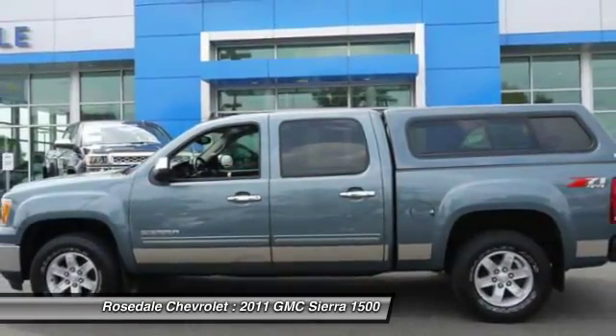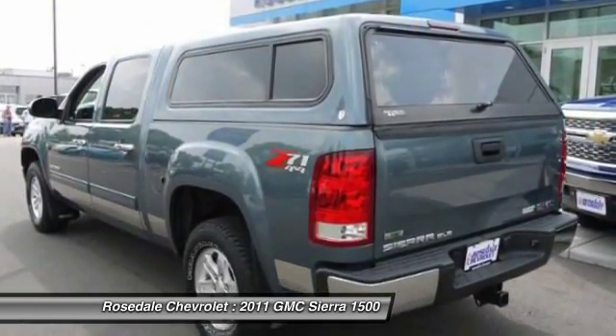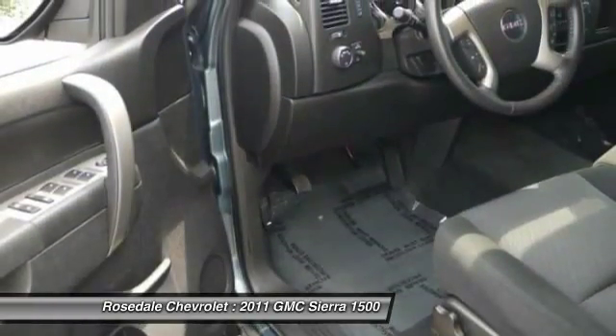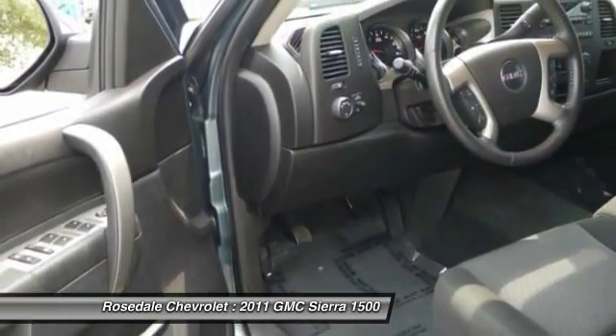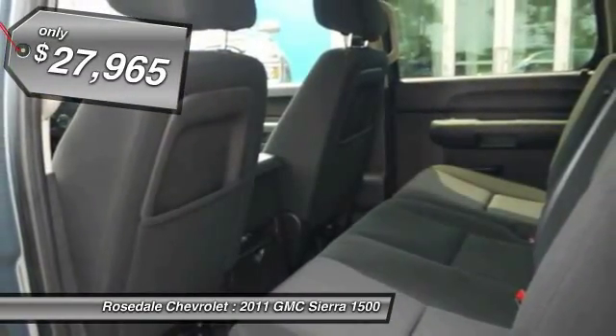The Sierra 1500 now comes standard with a Vortec 6.2-liter and 5.3-liter V8 engine and an electronically controlled automatic transmission that combines high max hauling capability with precise control, and it's priced below $30,000.